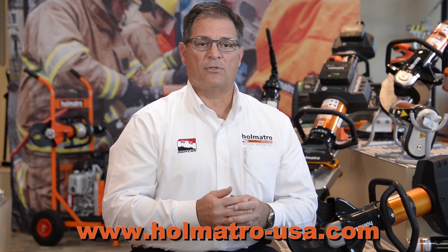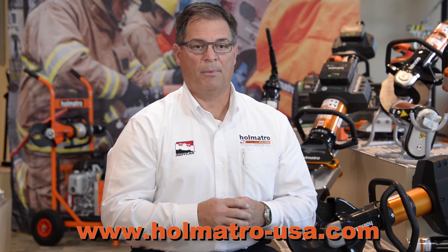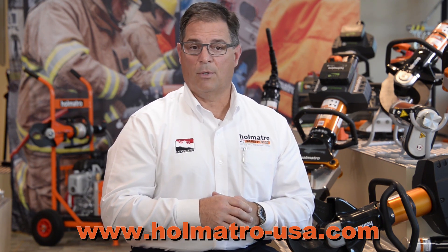If you need further information on any of our products or you just need more information, please feel free to reach out and contact us. One of the easiest ways to reach us is online at www.omatro-usa.com.